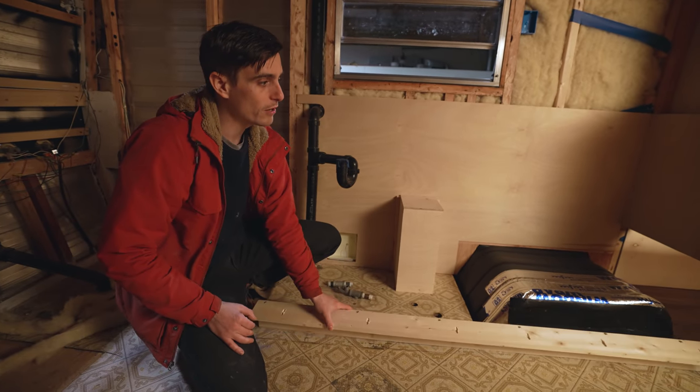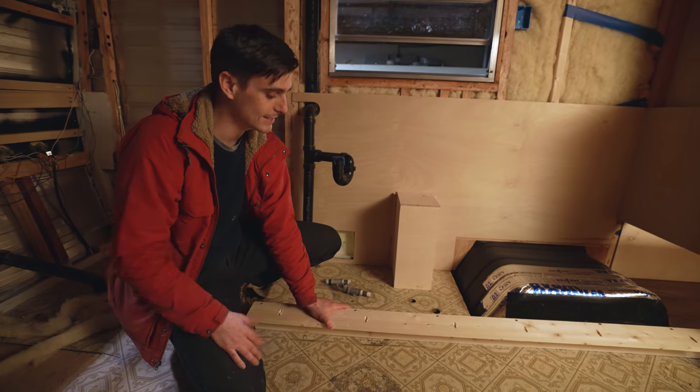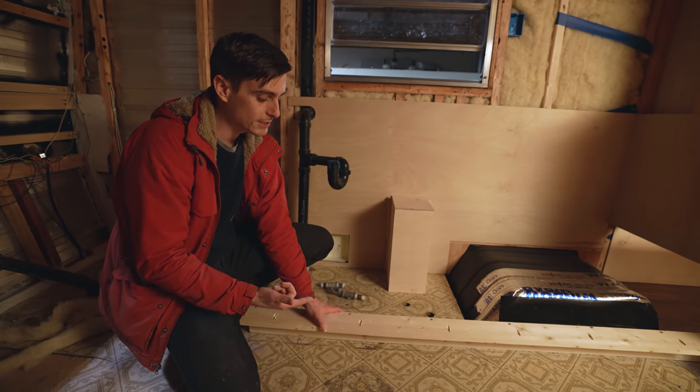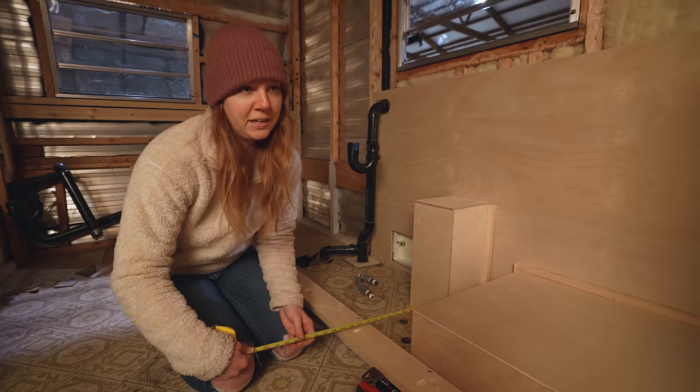There are probably better ways to do this and we puzzled over so many different ways. We did multiple different designs in SketchUp, but this is what we came up with to be the most practical, use the least amount of supplies, and the least amount of weight.